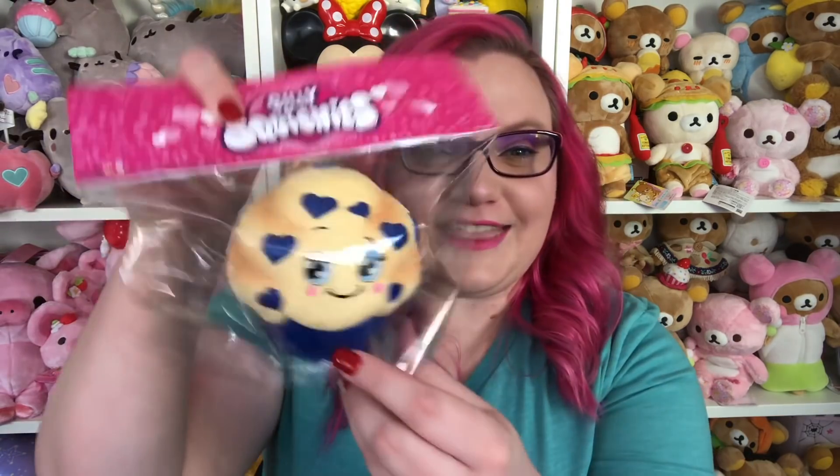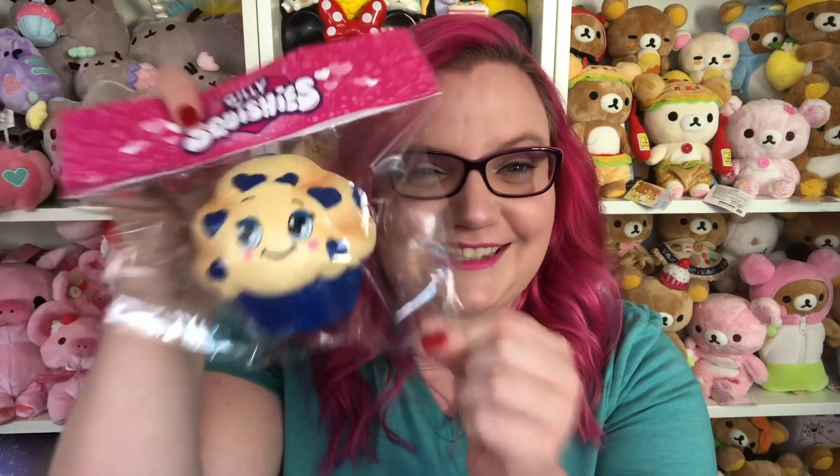I do honestly kind of like the side without the face — after I just did a whole spiel on how I like the faces, I do kind of like the back side of this one. Then I got the blueberry muffin, which is so cute. I hope the blueberry smells good — let's see. Oh, this one's so soft. I'm gonna cry for some reason.